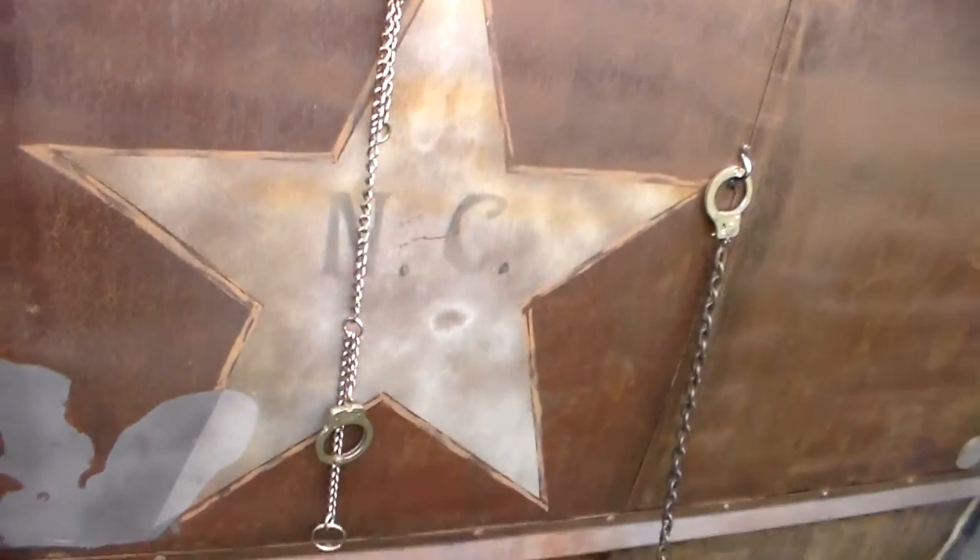Hey guys, we're at the car show. Let's get started. If I was going to jail, I'd go to jail on this thing. Let's see if they can get a ball and chain on there.